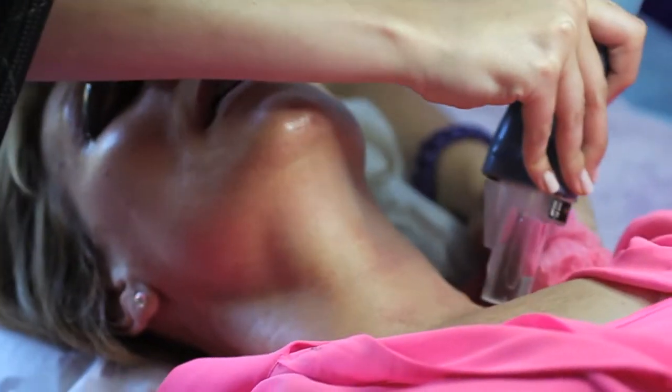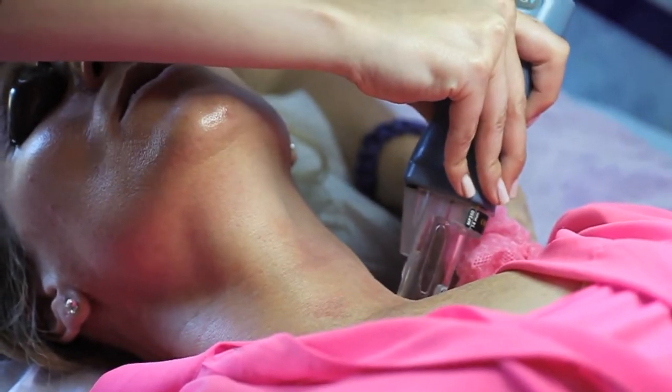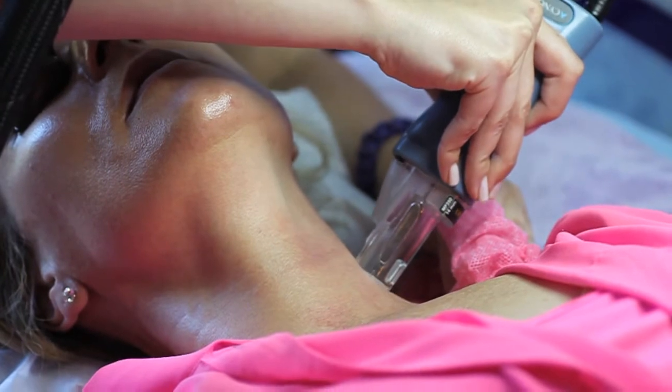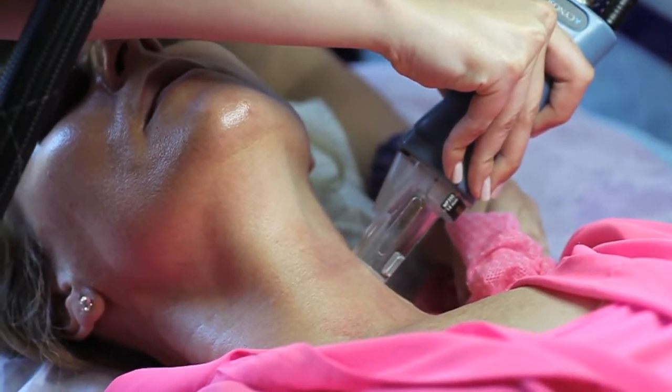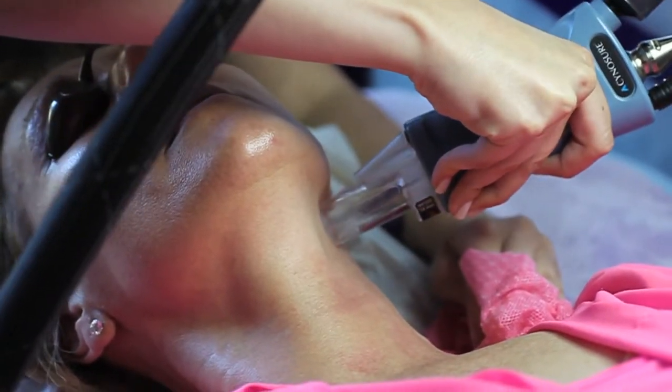There's also improvement with some discoloration around the mouth lines, above the lip, around the eyes, and the forehead. And there's also an IPL side to this that does skin rejuvenation, capillaries, and discoloration.